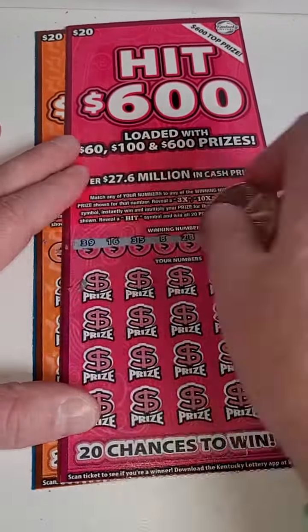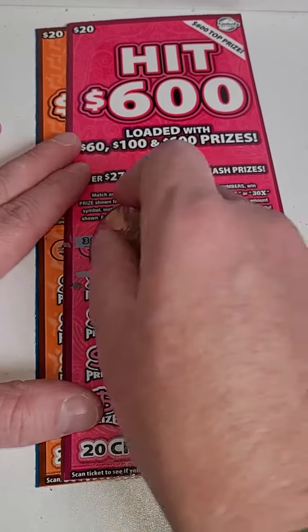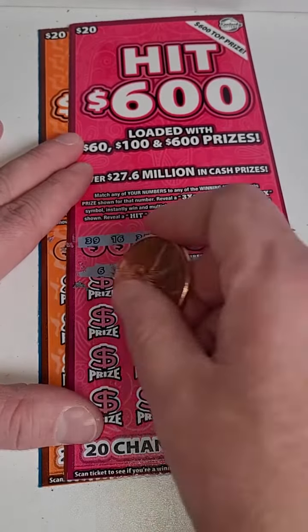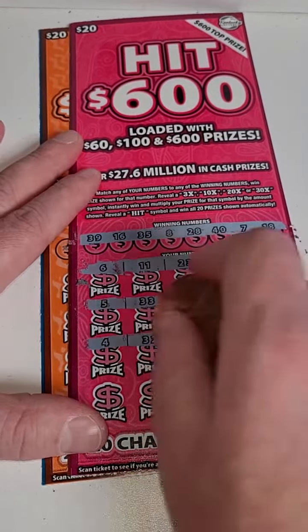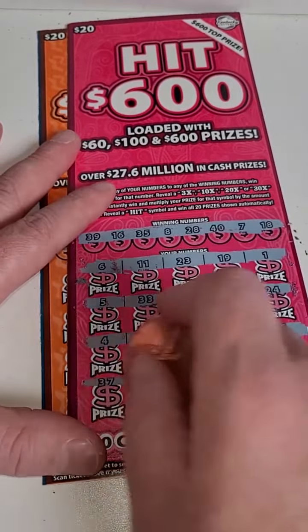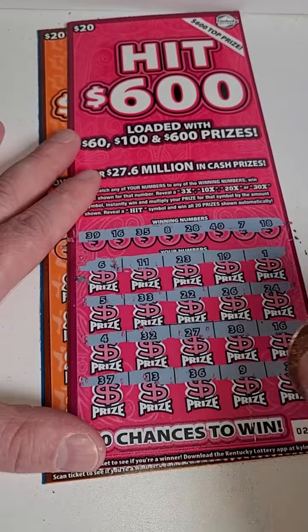If we don't hit on one of these last two tickets, we will be down $60, unfortunately. It's just a risk that we took, so please play responsibly. As you can see, you can definitely lose a lot of money on these. Not seeing anything for row one — $5, $33, $22, $26, and $24, $4, $32, $27, $38, and $16. $37, $13, $36, $9, and $2.